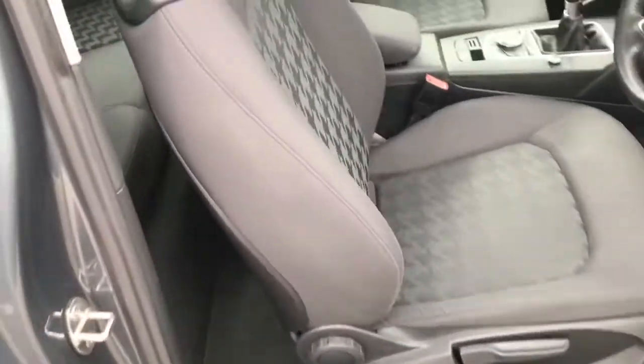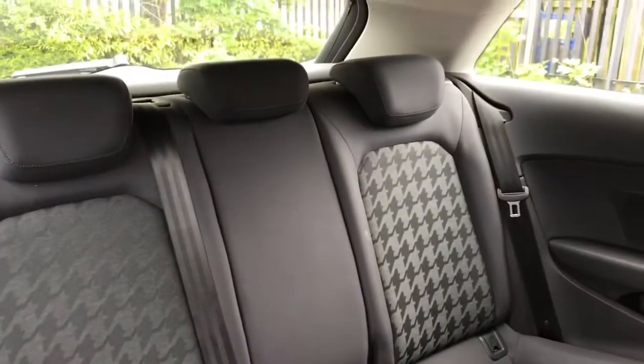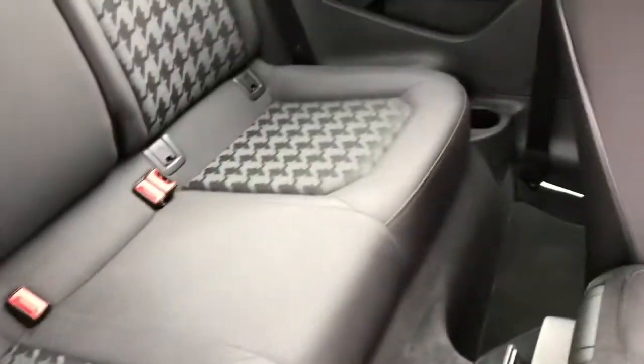Having a look now in the rear — we'll just pull the driver's seat forward — and as you can see it does have room for three passengers. Plenty of space, with cup holders either side and little storage compartments as well.